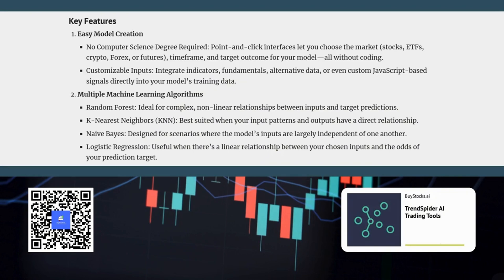The AI Strategy Lab offers a selection of different machine learning algorithms. Different algorithms are better suited to different market conditions. For example, the random forest algorithm is known for its ability to analyze complex relationships, making it well suited for navigating volatile markets or situations where multiple factors influence price movements. On the other hand, if you're trading a mean reversion strategy, the K-nearest neighbors algorithm, which excels at finding patterns within data sets, might be more appropriate.